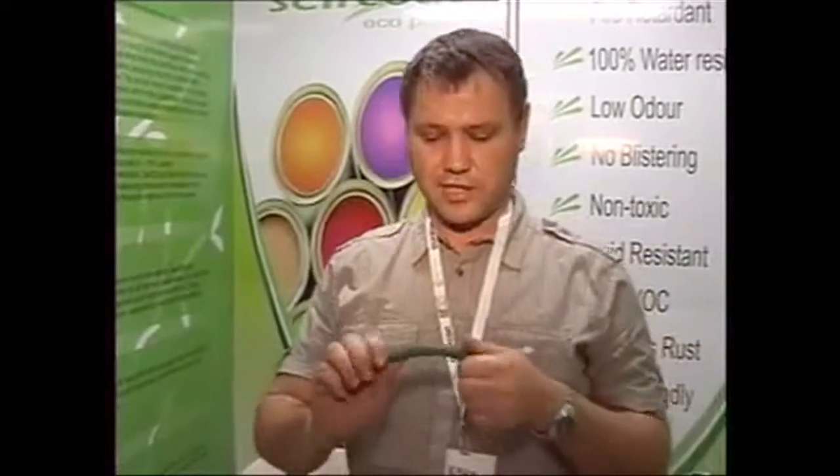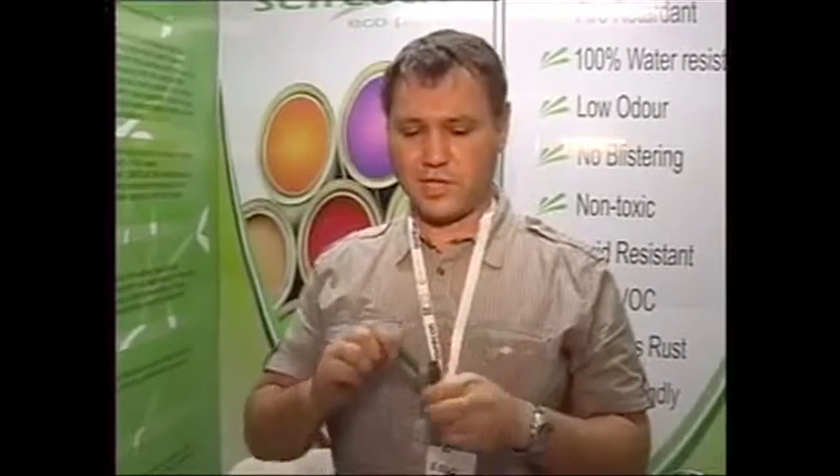Our product is also a very stretchable product. I am just going to do a demonstration. This is on a piece of tube, and you can also see it doesn't come off at all.